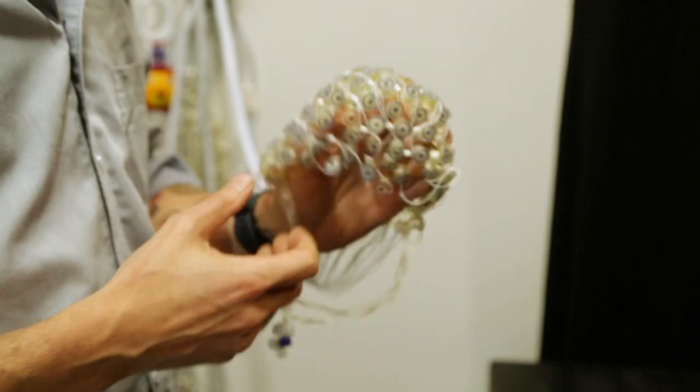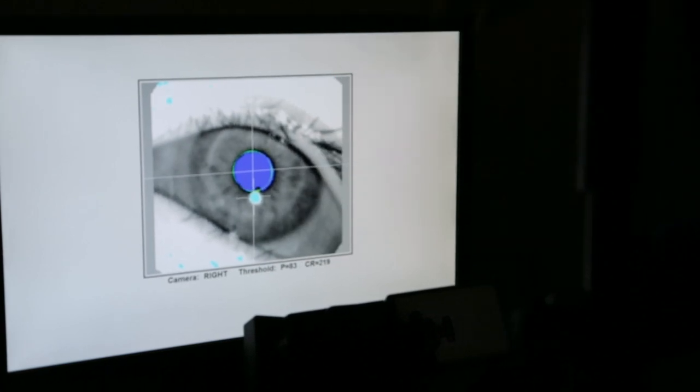So that's just a selection of the labs and facilities that we've got available here in the psychology department at Goldsmiths. Thanks so much, guys, and hope to see you soon!